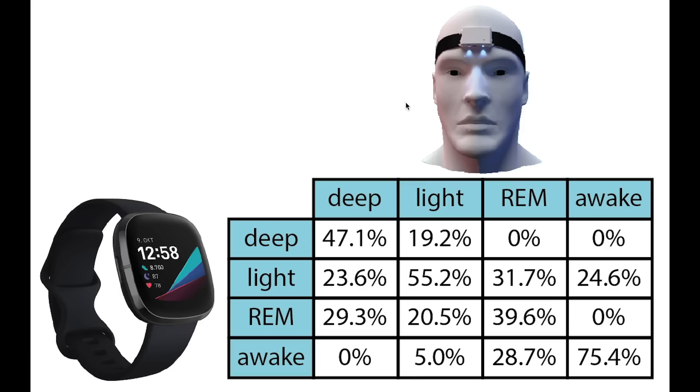The confusion matrix shows the agreement between the EEG monitor and the Fitbit Sense, where each column sums to 100%. Of what was deep sleep, 47% was also predicted as deep sleep by the Sense, while 23% and 29% were predicted as light sleep and REM sleep respectively. Of light sleep, 55% was predicted as light sleep. For REM sleep, about 40% of actual REM was predicted as REM. Of time spent awake, 75% was correctly predicted as awake. A good sign is that the diagonal entries are the highest in each column, meaning each stage was most often correctly predicted. This is a preliminary test and I will do a full test with more nights later.